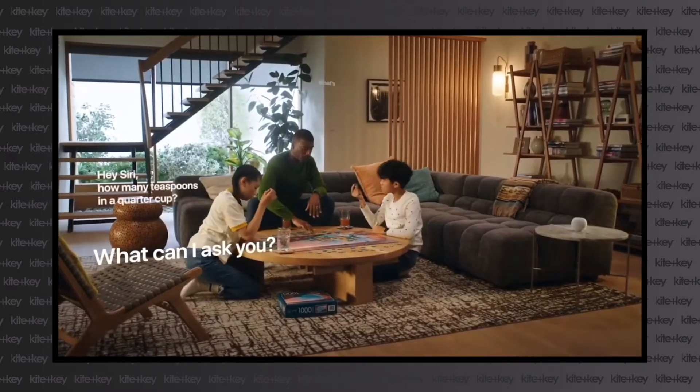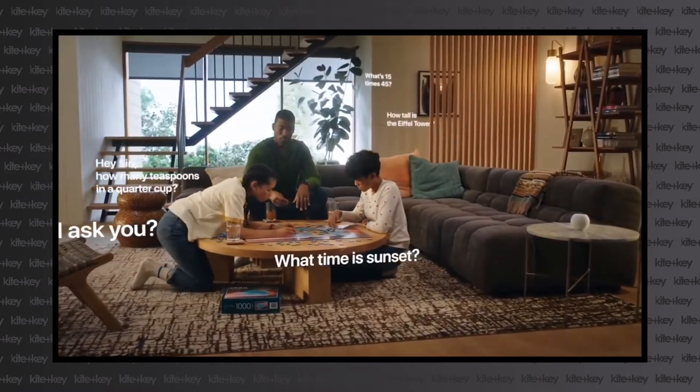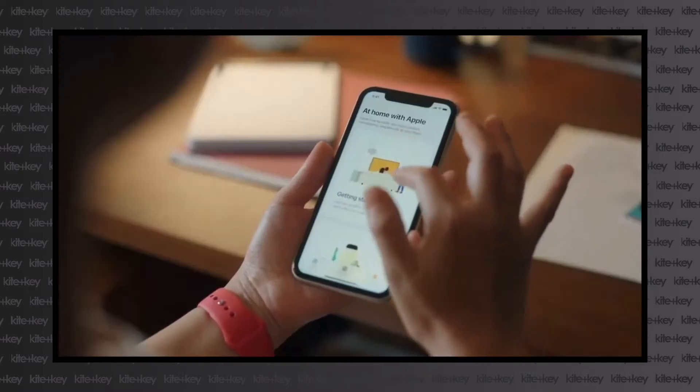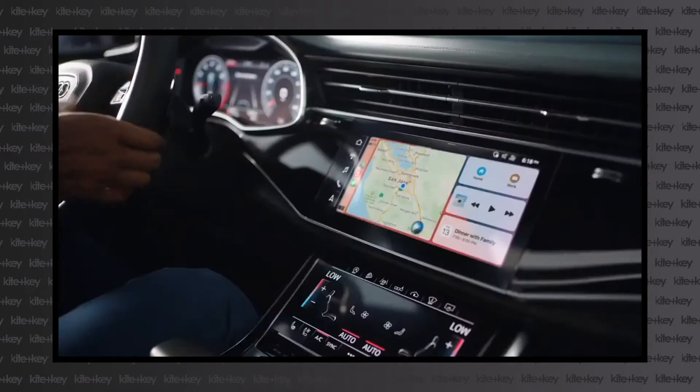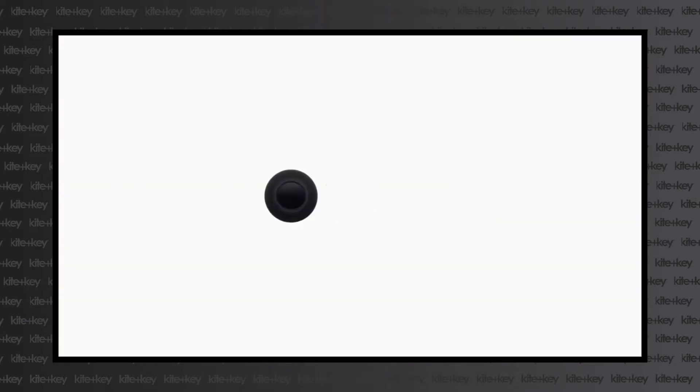Siri allows you to not only have a hands-free music listening experience, but also allows for communication through your other Apple devices, so you can send messages to HomePod Mini through CarPlay while you're driving, through your AirPods while you're studying, or with your Apple Watch during a workout.